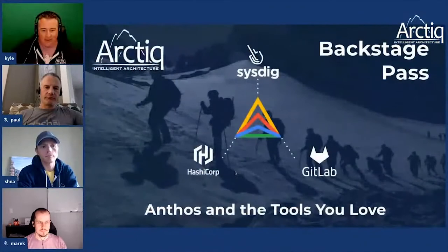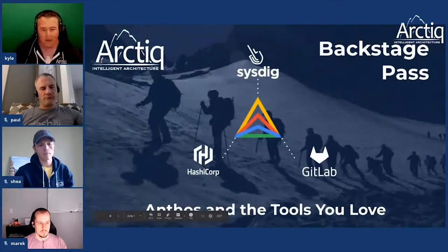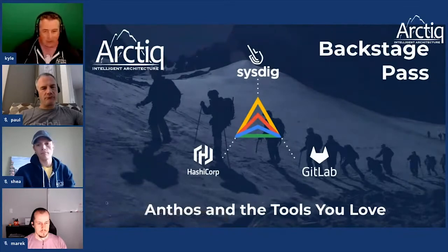We are live! Welcome to another episode of our Arctic backstage past event. We've got a very awesome crew with us today. This is our fourth one and we're kind of moving up the stack. The original conversation was maybe this is an Anthos and friends event, but we landed on 'Anthos and the tools you love.'